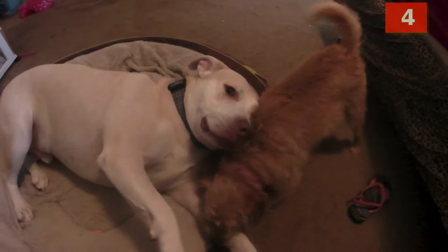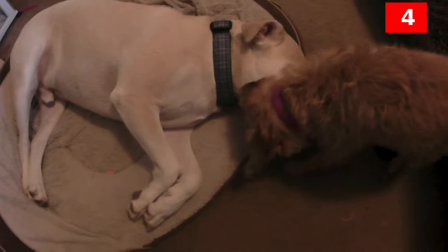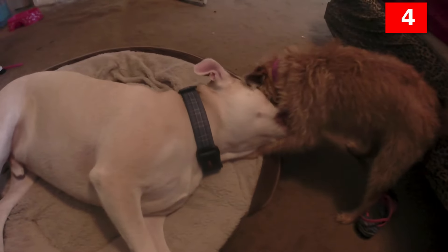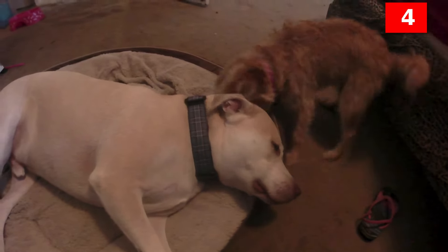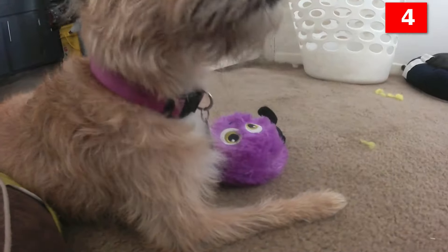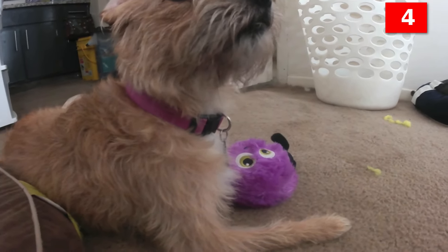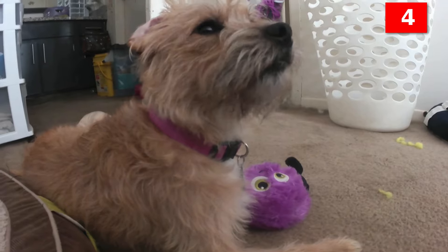Number 4. The Border Terrier does not need to be bathed often — only when she's gotten into something gross and it's really necessary. Her coat naturally repels dirt, and with weekly brushings and a wipe down with a damp cloth when needed, it should stay fairly clean. When you do bathe her, use a shampoo made for the rough terrier coat to help maintain its texture.